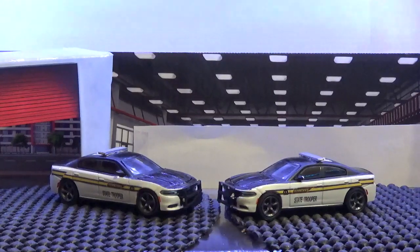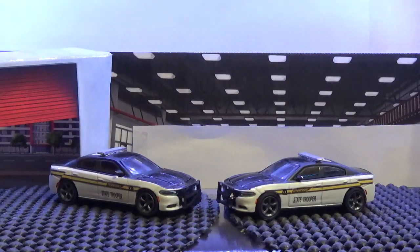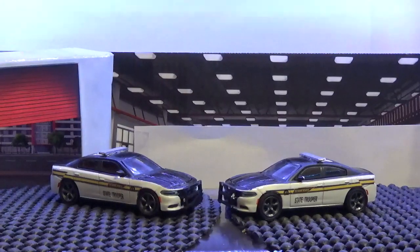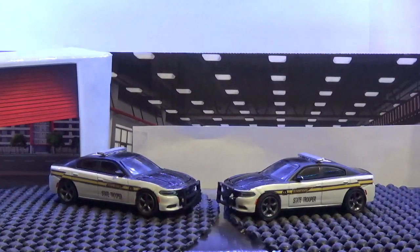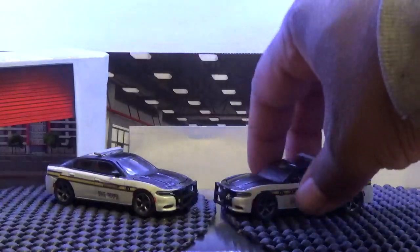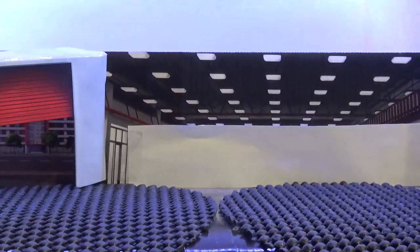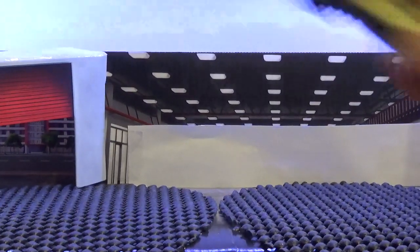This came from a car set that we purchased and modified into a police unit — we did it twice. We customized it about two years ago. We bought the kit at Toys R Us before it closed down, if I'm not mistaken. We bought several of everything — Green Light castings, police castings — and these are the ones we customized into Tennessee State Highway Patrol police cars.